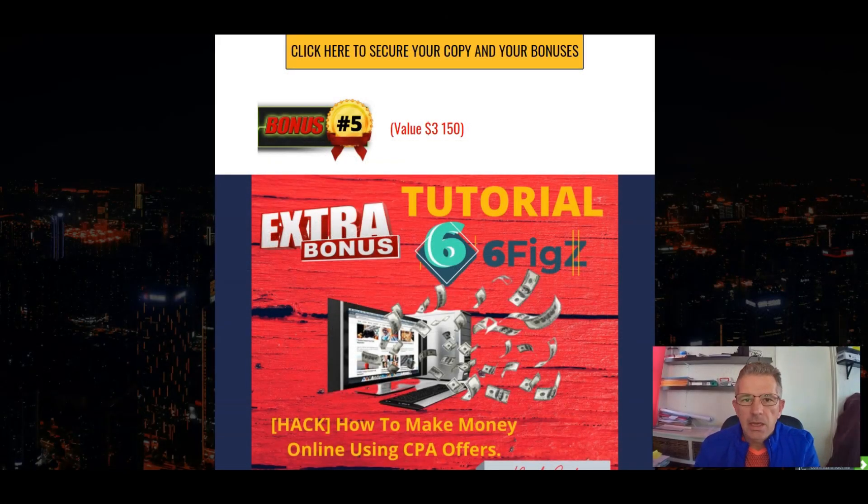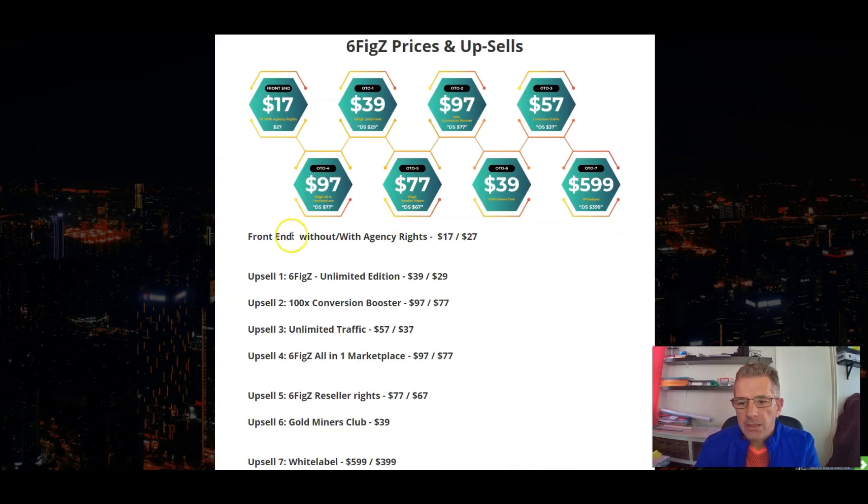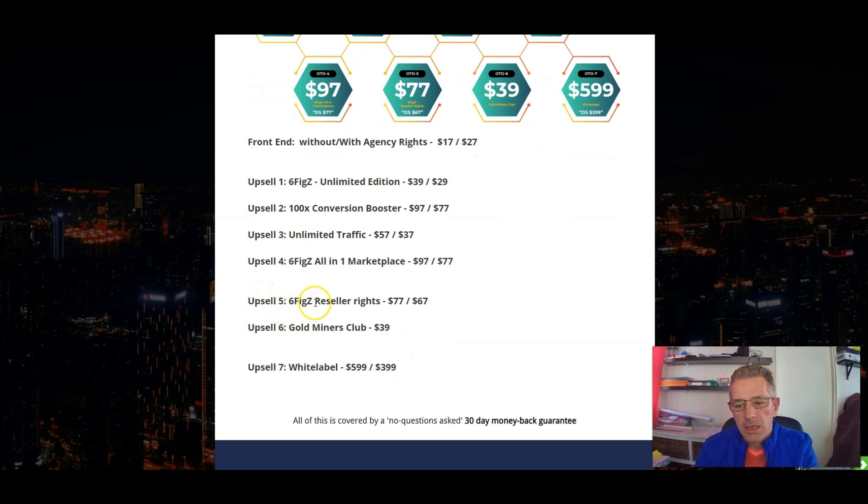Welcome back. Let's look at the pricing and upsells. On the front end, without agency rights you're looking at $17, and with agency rights it's $27. Upsell number one is the unlimited edition at $39. Upsell number two is the 100% conversion booster at $97. Upsell number three is unlimited traffic at $57. Upsell number four is the all-in-one marketplace at $97. Upsell number five is reseller rights at $77. Upsell number six is the gold miners club at $39. Upsell number seven is the white label at $599.